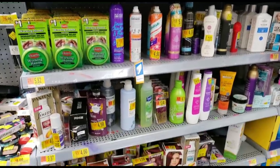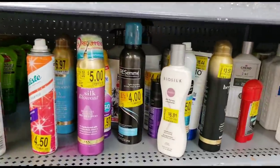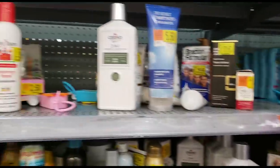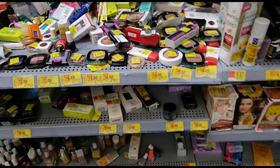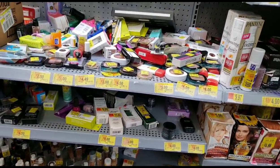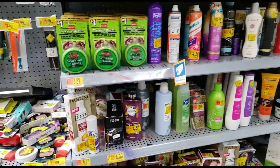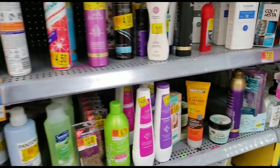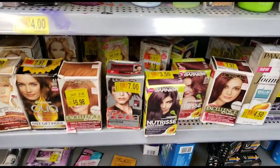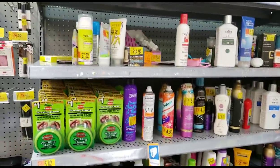I'm here at Walmart looking around the clearance section. I see a lot of name brands — Tresemmé, Pantene, Colgate, and a lot of makeup. But the only coupons I brought today were for P&G items like Herbal Essences and Old Spice. I left my Pantene coupons in the car because I was specifically looking for certain brands. If you're checking out the clearance section at your Walmart, you might want to get coupons ready for some of these brands.